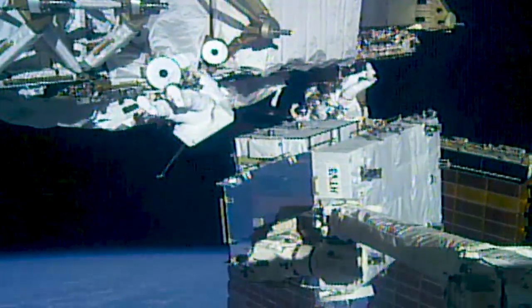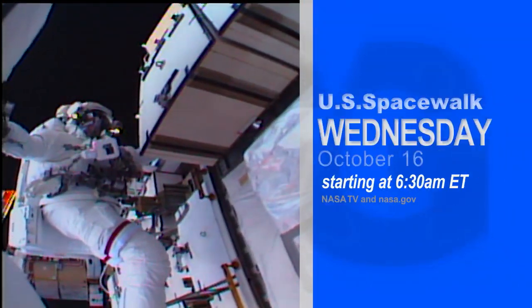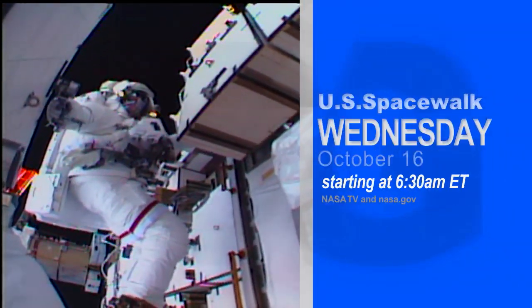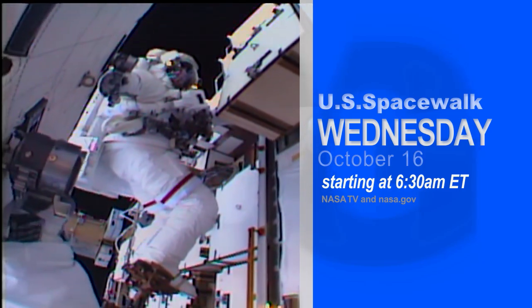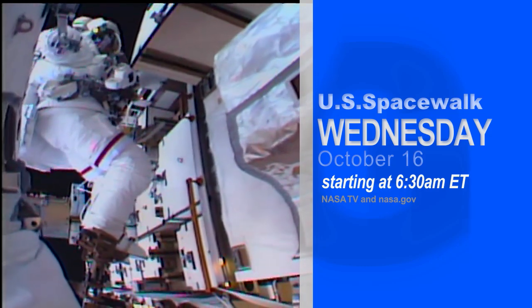There are three more spacewalks planned to finish the work before the month is out to complete the power upgrade. Be sure to tune in to NASA TV on October 16th at 6:30 a.m. Eastern to watch NASA astronauts Andrew Morgan and Jessica Meir partner up for the next planned EVA.